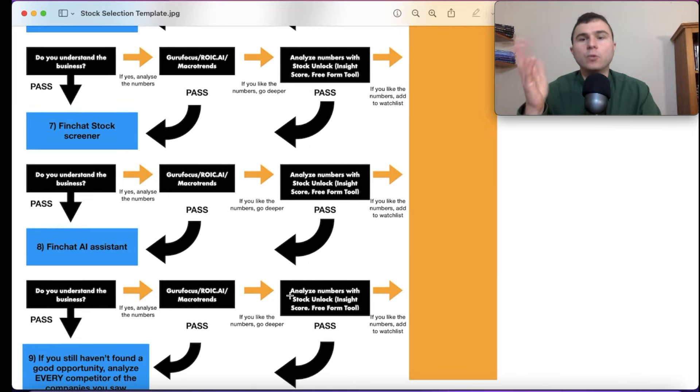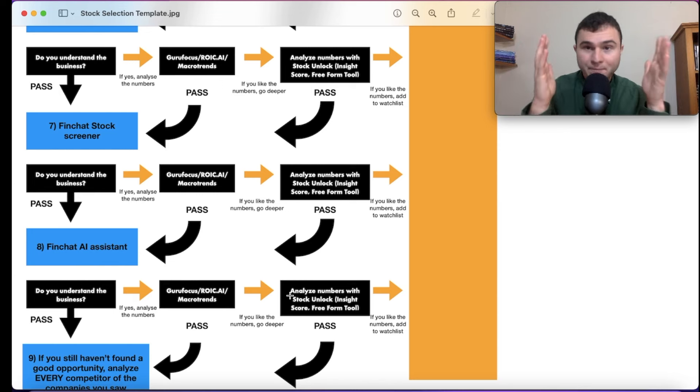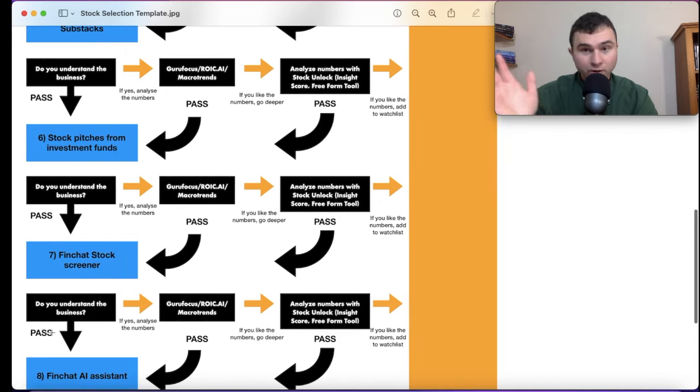The eighth source is the FinChat AI Assistant — it's like ChatGPT but for finance. Instead of running a numerical screener, I can ask qualitative questions: give me 10 stock ideas where the CEO is the founder and has been with the company for at least 20 years, plus specific financial filters. They give me 10 stock ideas. Then again — do I understand the business? Check the numbers: up and to the right, profitable, cash flow, and so on. It's a great way of finding great ideas.